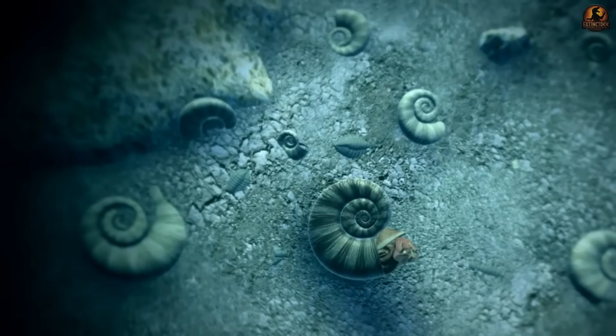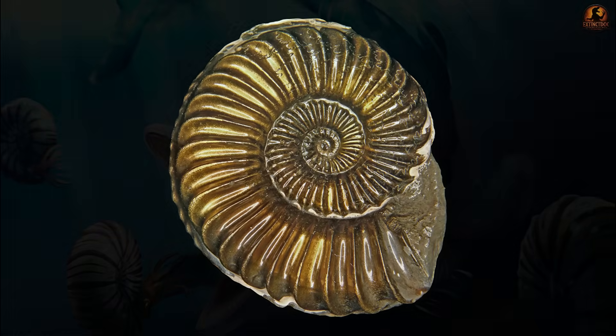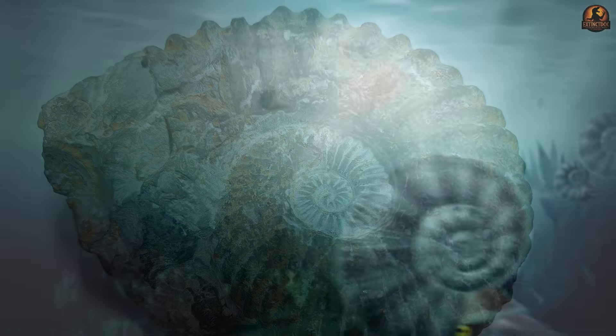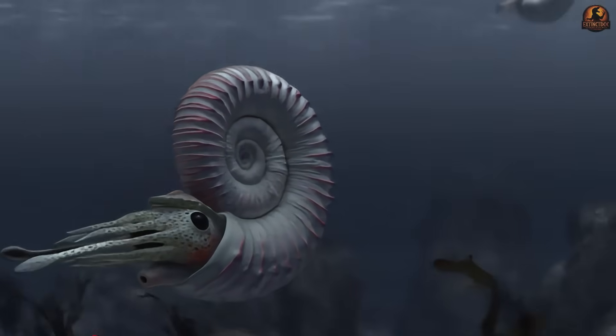But these shells held far more than a calendar of the past. Could their shapes, scars and even traces of colour reveal how they lived, hunted and died? We'll read those signs etched in stone and written in chemistry to uncover the hidden lives of Ammonites. And the first secret waits inside the familiar curve of their spiral.